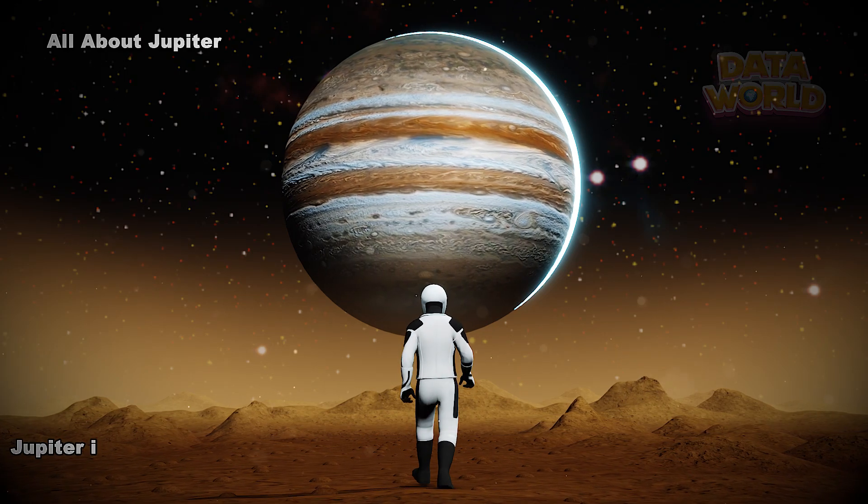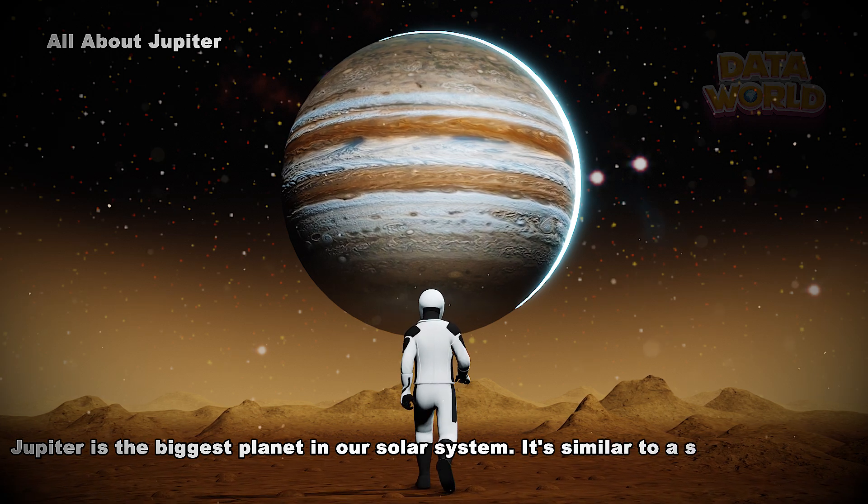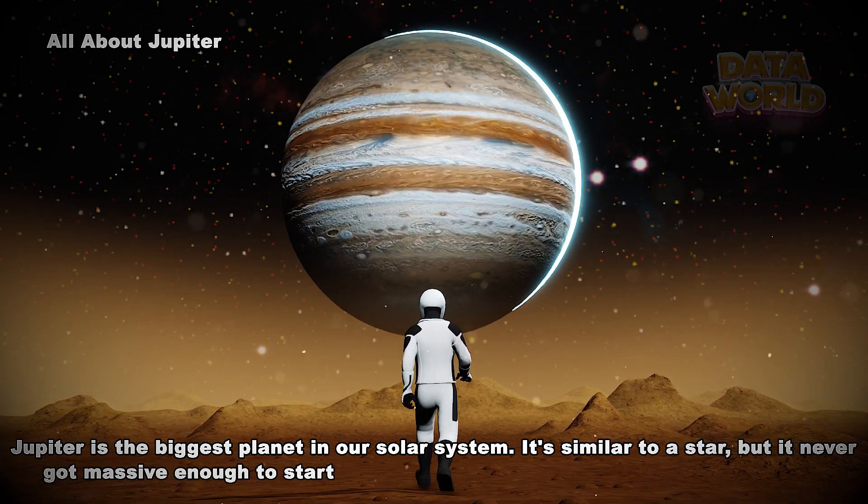All about Jupiter. Jupiter is the biggest planet in our solar system. It's similar to a star, but it never got massive enough to start burning.